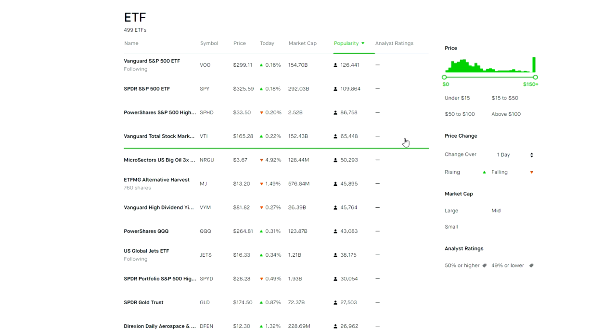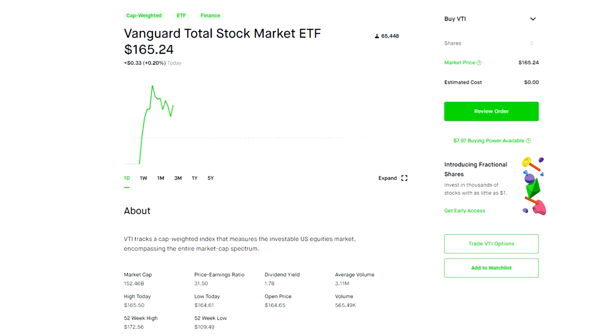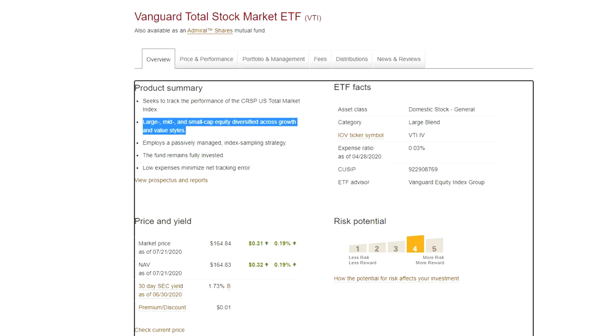The next ETF is the fourth most popular on Robinhood — VTI — with over 65,000 people holding it in their portfolios. The biggest difference between VOO and VTI is that VOO invests in the 500 largest publicly traded companies, while VTI invests in all publicly traded US companies. This gives you a mix of large cap, mid cap, and small cap exposure — meaning you own large companies, medium-sized companies, and smaller ones, not just the largest 500.